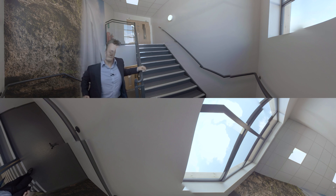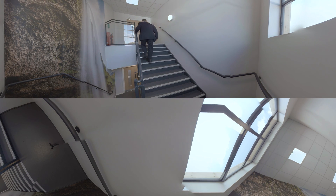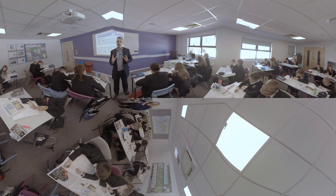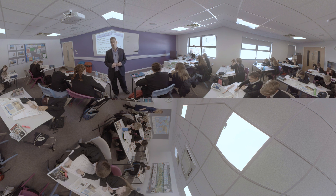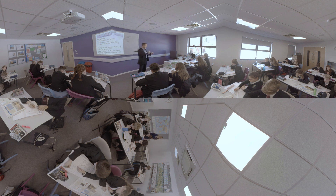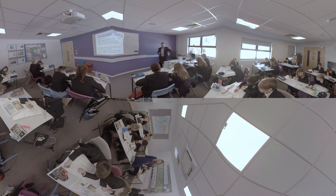This is one of two stairwells that take you up to the upper floor. We're now in one of the six classrooms and as you can see we have facilities like the projector, the smart board, and over here we have IT facilities for the teaching staff, and of course we have plenty of storage at the back of the room.